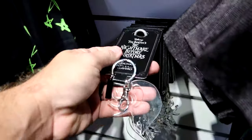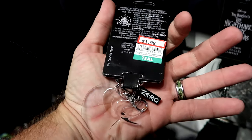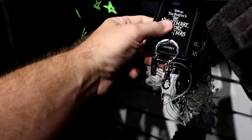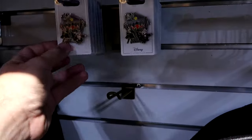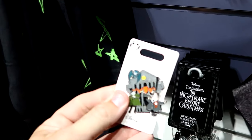They have a couple items tucked away from Tim Burton's Nightmare Before Christmas. They have this really adorable Zero keychain for $4.99, and right up ahead a pin from Nightmare Before Christmas with the Mayor for only $6.99.